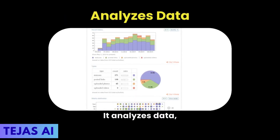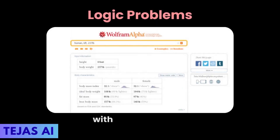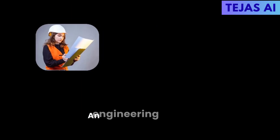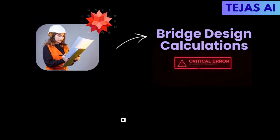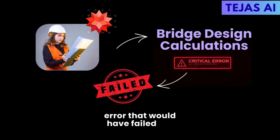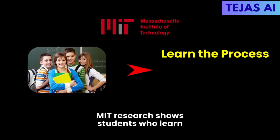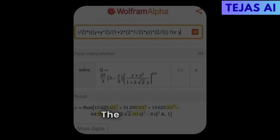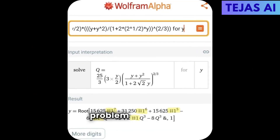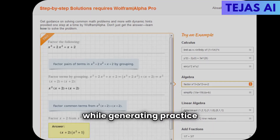But it's not just for math. It analyzes data, creates visualizations, helps with chemistry equations, and assists with logic problems. An engineering student used it to check bridge design calculations and discovered a critical error that would have failed her entire assignment. MIT research shows students who learn the process score 35% higher on application questions. The Pro feature lets you upload problem images from textbooks and it solves them with explanations while generating practice problems.